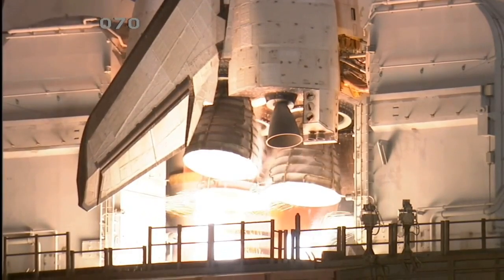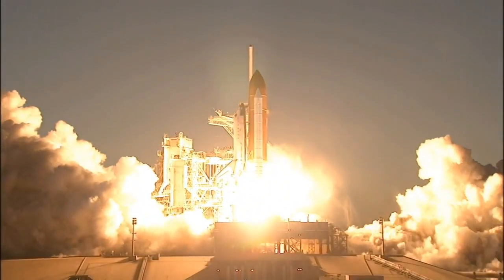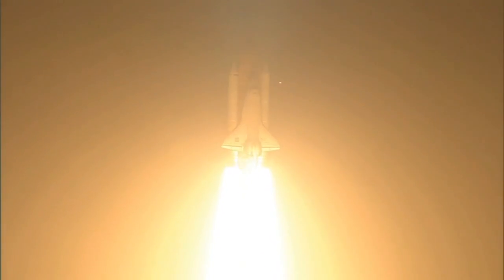Our initial startup capital required to hit the ground running is $10 million. $5 million of that will go towards the transportation costs. $1 million will go towards our equipment and the materials we'll be using for 3D printing costs. And $4 million will go into other operating expenses from year zero to year one.